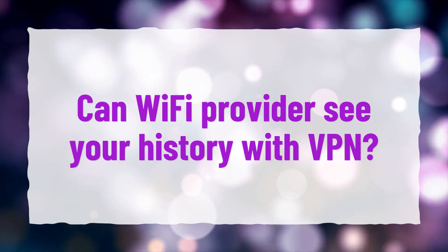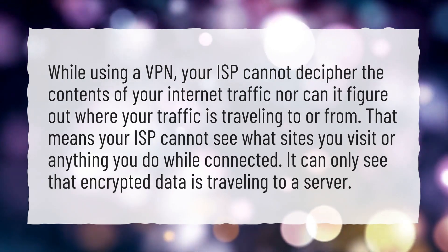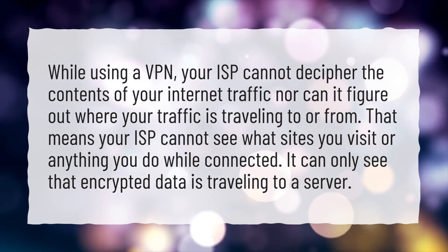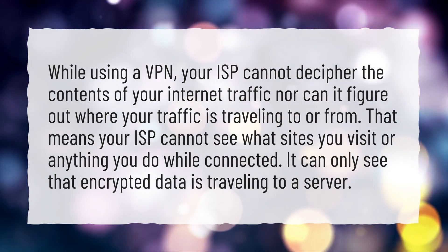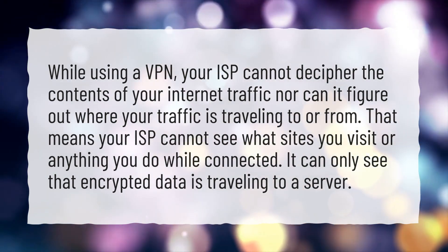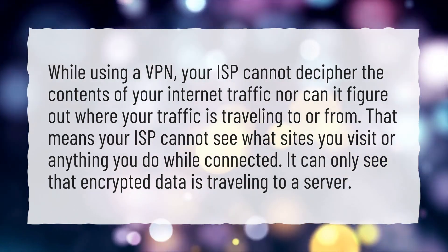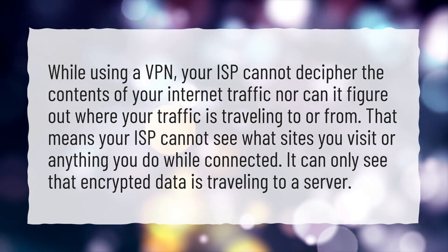Can Wi-Fi provider see your history with VPN? While using a VPN, your ISP cannot decipher the contents of your internet traffic, nor can it figure out where your traffic is traveling to or from. That means your ISP cannot see what sites you visit or anything you do while connected. It can only see that encrypted data is traveling to a server.